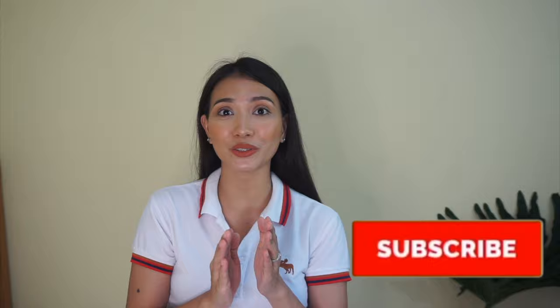But before we move on, please support us by subscribing to our channel. All you have to do is click that red subscribe button and share this video if you found it helpful. And so without further ado, let's get straight into this exciting climbing frame.